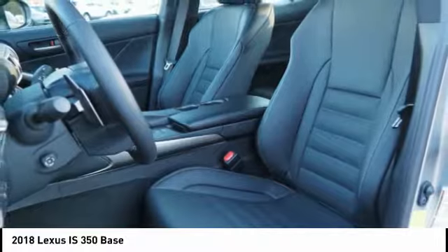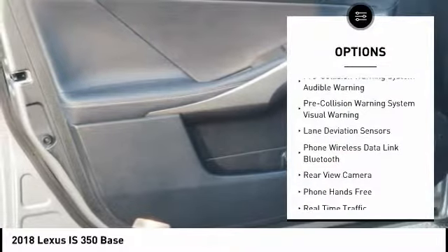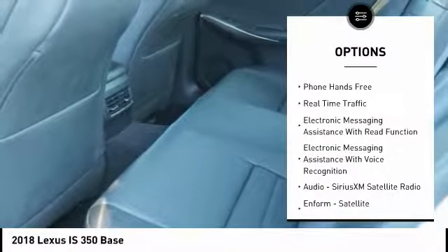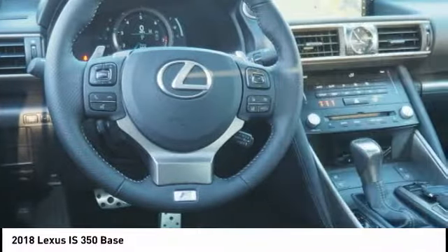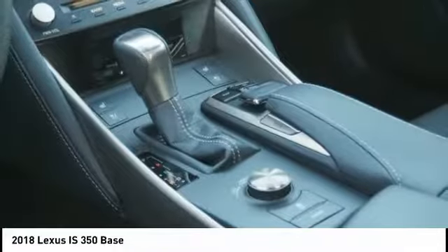This vehicle has less than 100 miles. Here are some of this vehicle's great options: stability control, traction control, compass, power brakes, child safety locks, trip computer, clock, rear floor mats, electronic brake force distribution, and cargo area light. This beauty will make even your house keys jealous — drive it today.